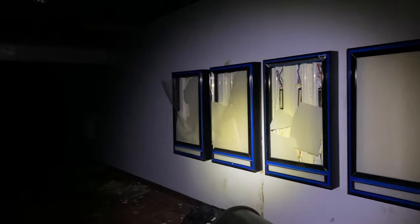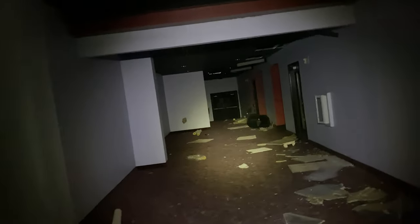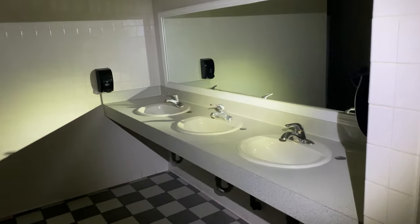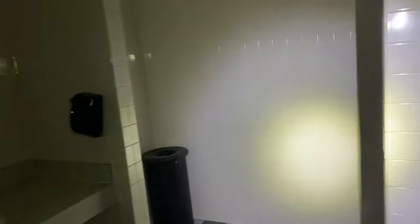But look at that wall — absolutely just blasted with mold. Let's go ahead and check one of these bathrooms out. Looks like it's still fully intact. It's got the checkerboard tile. Still got all the hand dryers too. This brings back so many memories.